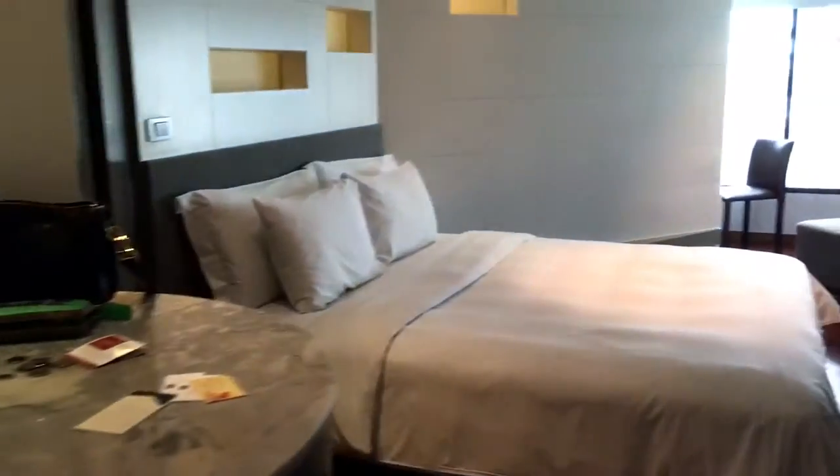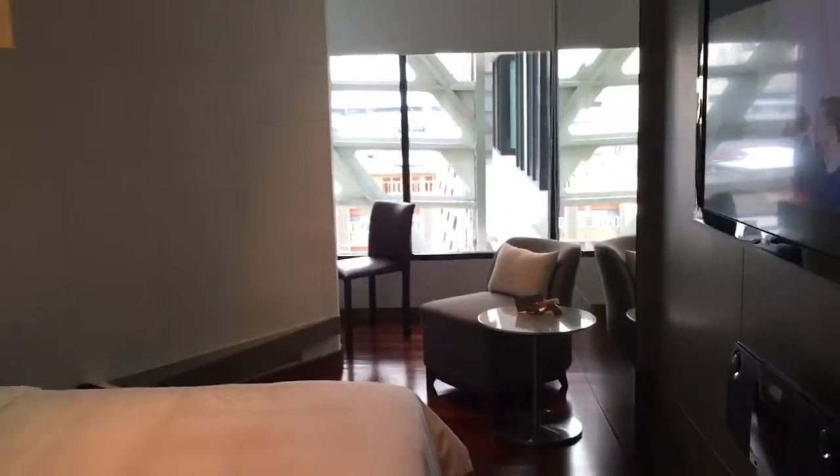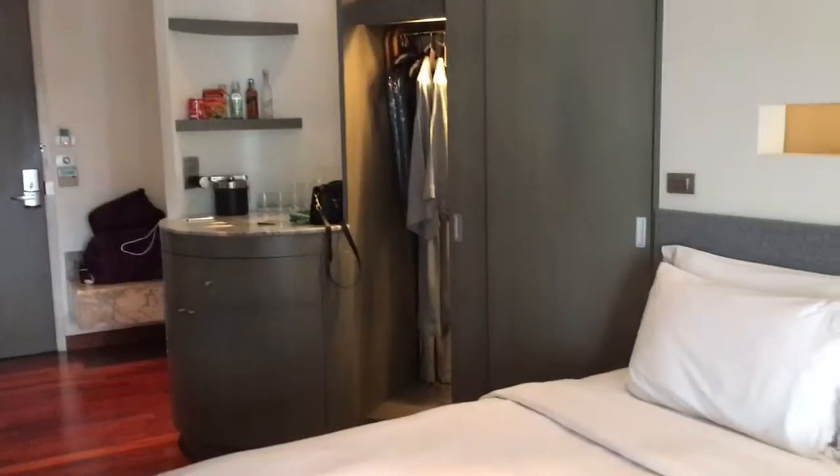I guess we kind of missed the sink but... and then here, as we go this way, is the hotel room itself which is quite nice and spacious. There's a little desk down here at the end which is quite nice, and this is my room in Bangkok.